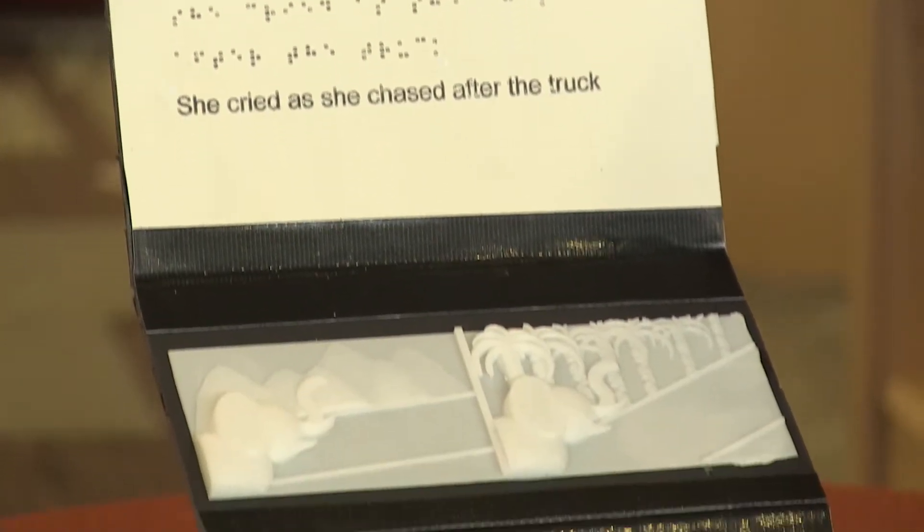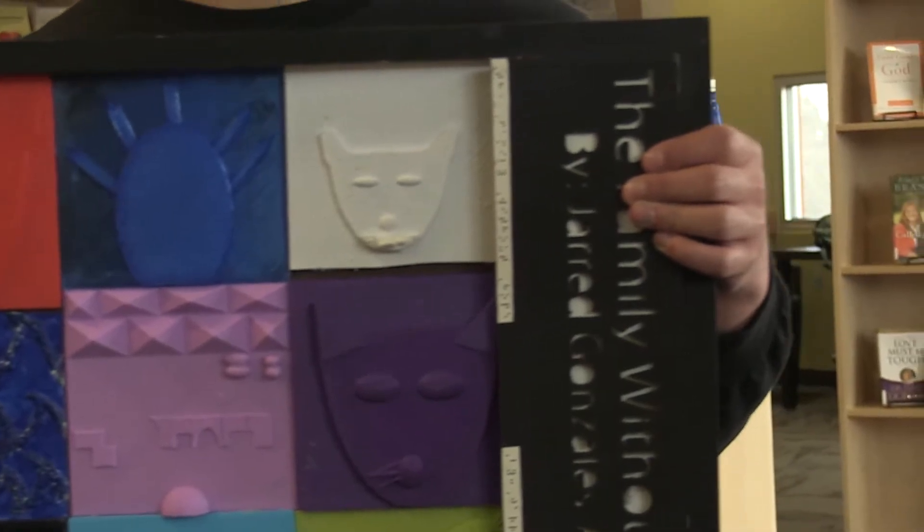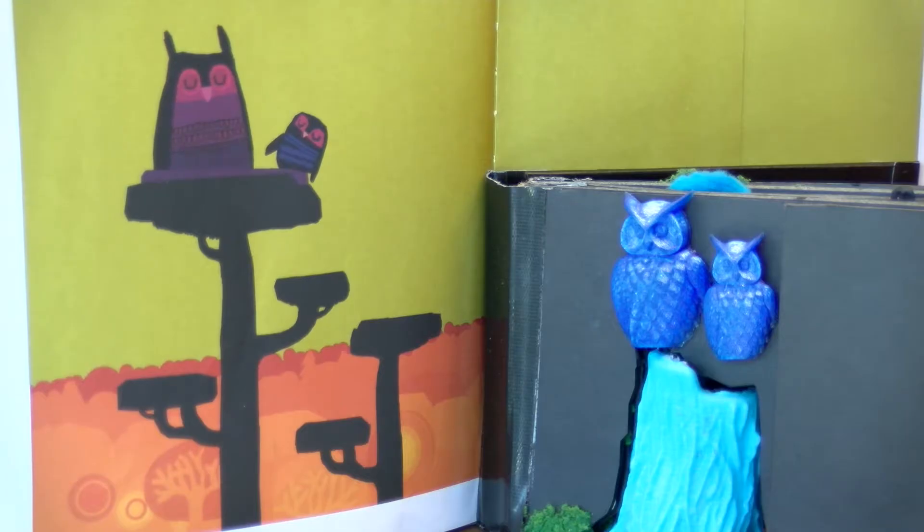The Build a Better Book project engages diverse learners in a socially purposeful design experience — the digital design and fabrication of accessible, multimodal books for children.